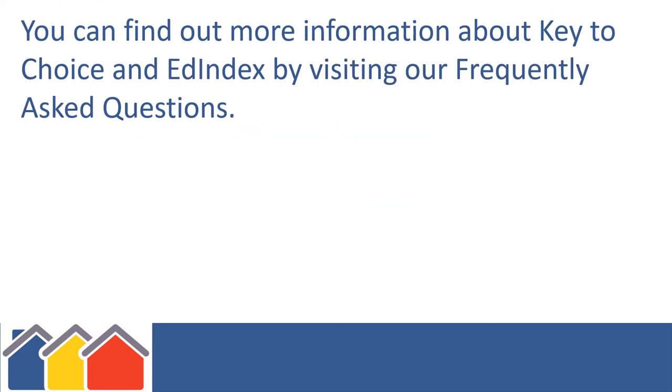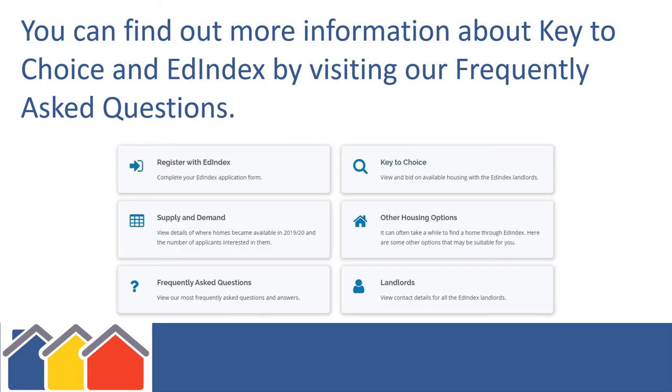You can find out more information about Key to Choice and Edindex by visiting our Frequently Asked Questions section.